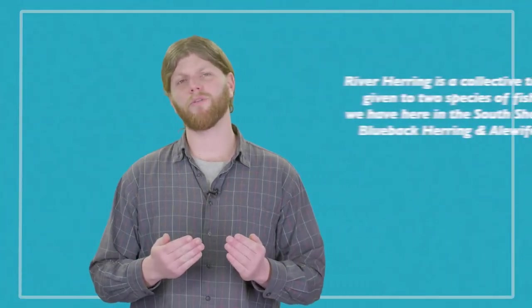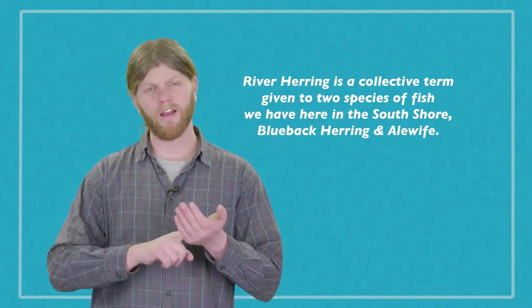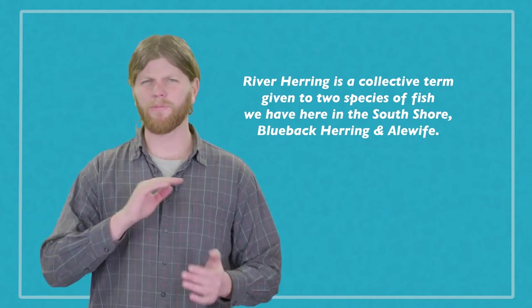We're going to dive into our local rivers and check out this really cool species called river herring. River herring is a collective term given to two species of fish we have here in the South Shore: blueback herring and alewives. A species we're not going to be talking about is Atlantic herring, which is a common species of fish you can find in your grocery store. Between alewives and blueback herring, there's not a lot of visible difference.